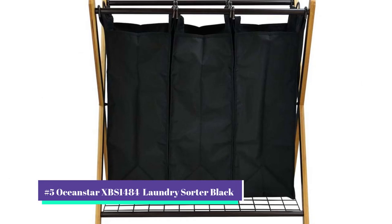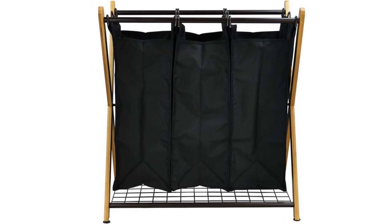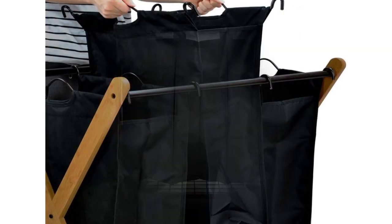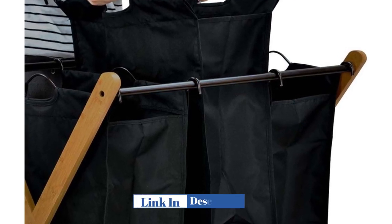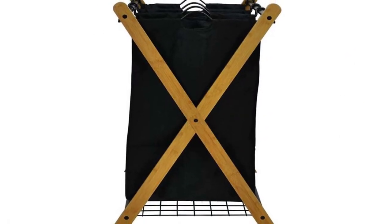Our number 5 pick is the OceanStar XBS 1484 Laundry Sorter Black. The OceanStar XBS 1484 Bamboo 3 Bag Laundry Sorter is a stylish and functional laundry sorting solution that can help you organize your laundry in a breeze. Made of sustainable bamboo material, this laundry sorter is not only eco-friendly but also durable and sturdy.